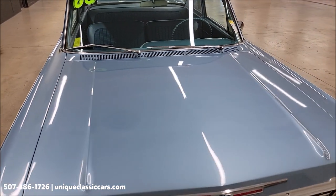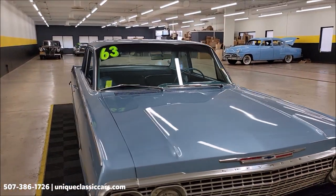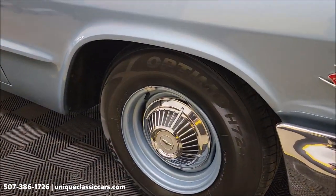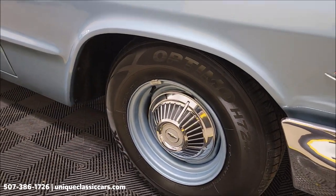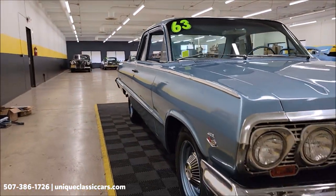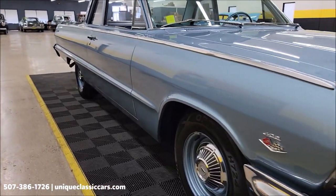Call or email: 507-386-1726, or visit uniqueclassiccars.com and check out all the still pictures. Paint shows well on this one — riding on steel wheels with Chevrolet wheel covers and black wall radial tires. Take a look at how straight these panels are, front to rear. Paint is not full of nicks, dings, or scratches.